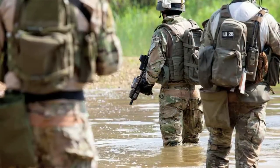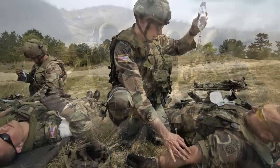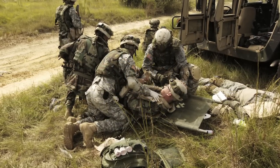Disaster zones and battlefields can be difficult, confusing places. Medics make quick decisions about triaging the wounded. Some life-threatening injuries are obvious, but if a soldier is bleeding internally, there's no easy way to tell.